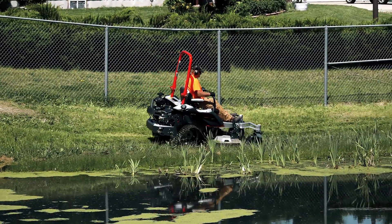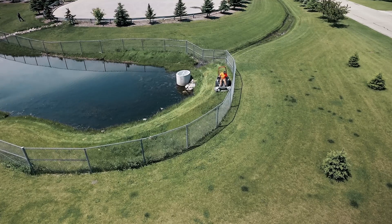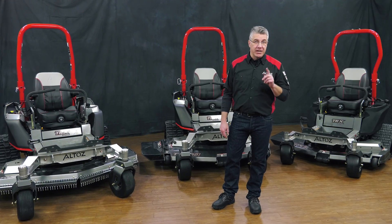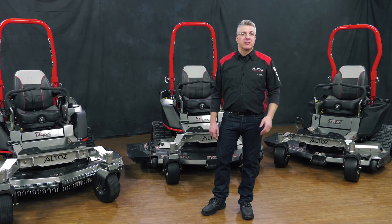Now with an Altos TRX, a job that would take four people with string trimmers eight hours can now be done in minutes with one machine. I'm Mark from Altos and I'll be giving you an in-depth look at our Altos TRX lineup.